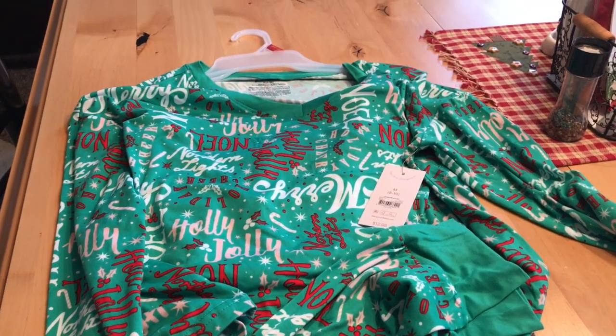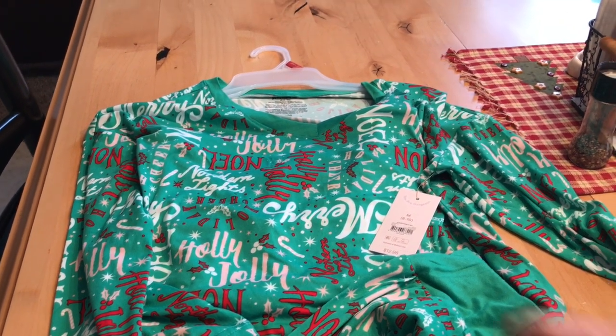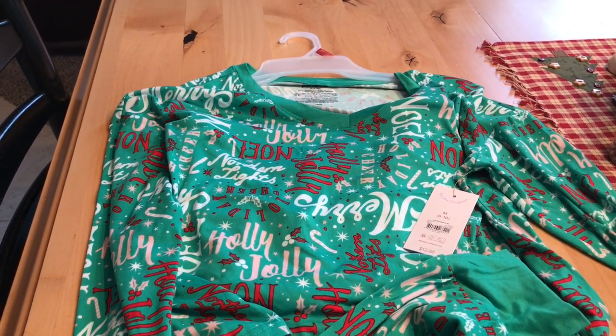And that's what I got at Walmart today, everybody. Thanks for watching and I hope you have a great day. If you enjoyed this video, please give me a thumbs up — I'd appreciate it. We'll see you next time. Bye!